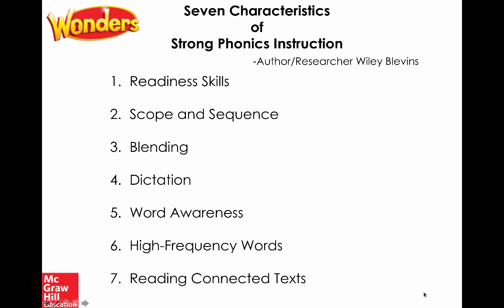Number six: high-frequency words — the most common words in the English language. Some are irregular and don't follow regular sound-spelling patterns, but we have specific instruction and routines built around the high-frequency words students need to master. Those top 200 to 300 words are taught in kindergarten, first, and second grade. Number seven: reading connected text — also known as controlled or decodable text. Students should develop comfort and control with this; it's a key learning tool early in phonics instruction to practice and apply skills and build foundations quickly in the early grades.